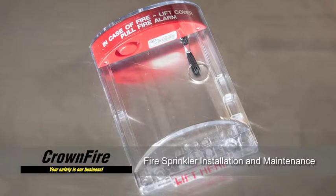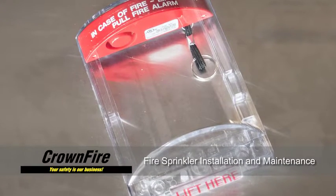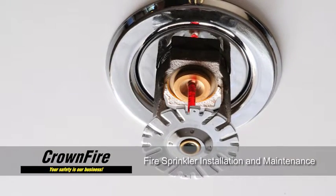Installing a sprinkler system is an excellent way to minimize fire damage. Many times a sprinkler system manages to contain a blaze before the fire truck arrives.